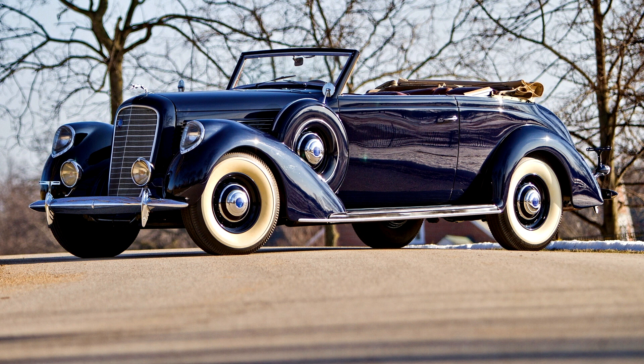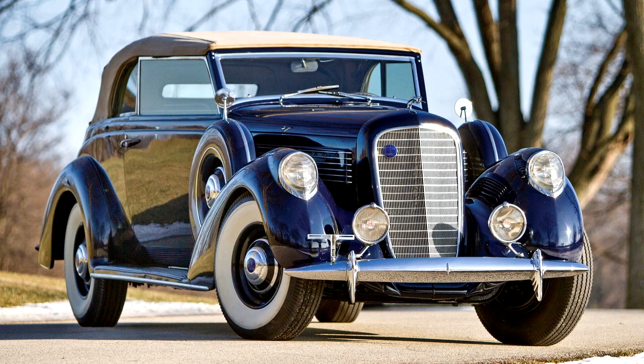Wheelbase: 136 inches. The Lincoln Model K was the highest-priced offering of Lincoln in the 1930s, with various modifications throughout the decade affecting chassis length, engine displacement, and of course styling.